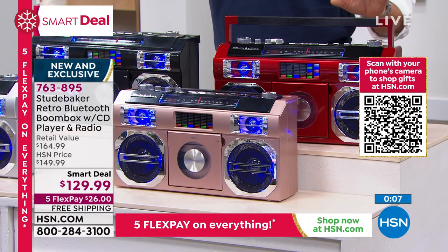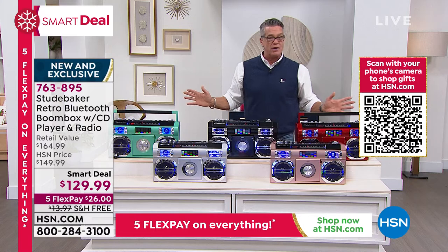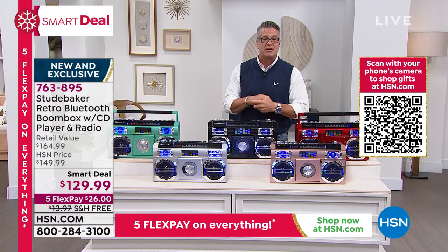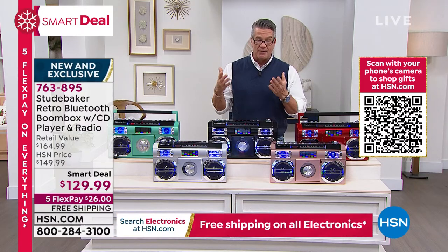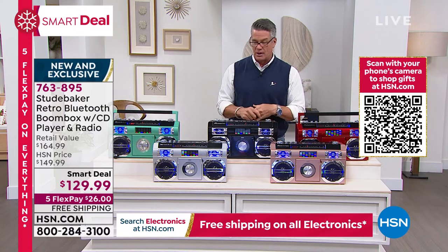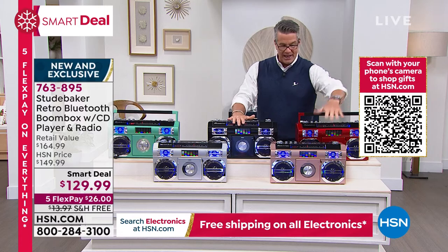We are down to about 870 of the teal. If you want to get that, the other colors are available too, but remember now's the time to shop. Do not wait — shipping issues, we want to make sure everybody gets their gifts in a prompt fashion. Make sure you write down the item number: 763895. Brand new teal, silver, black, red, and rose gold.